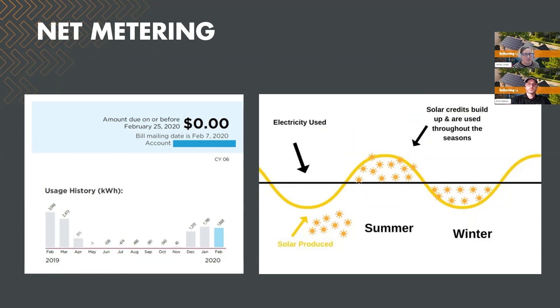Energy exported back to the grid is typically credited at the wholesale rate. And these credits, as you can see in this schematic here with the winter and summer, these credits can carry over to help bank towards the future or the winter months when there is less solar production. So you can roll those credits over.